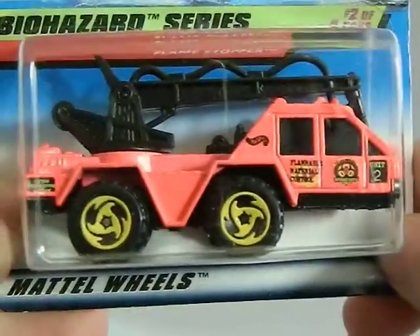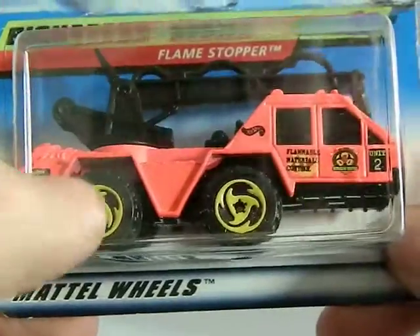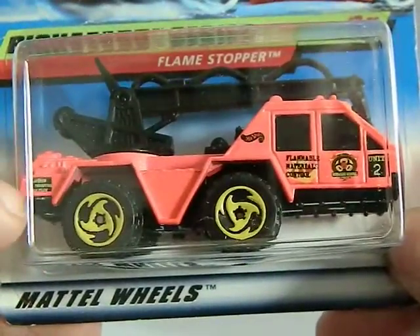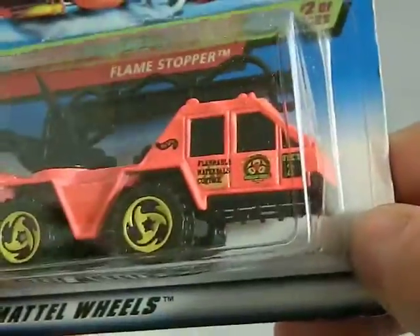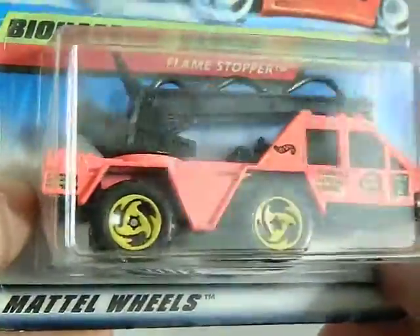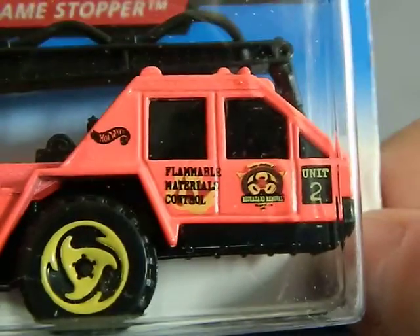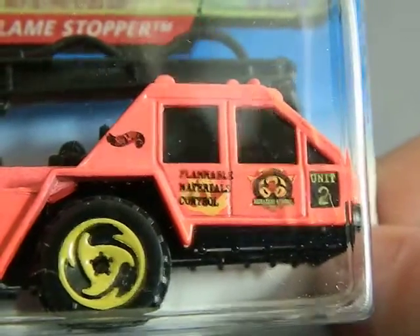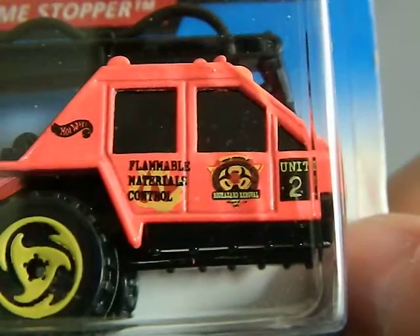Next up is a flea market find from 1997, a dollar car. This is from their Biohazard series. I love the wheels — how they almost resemble a biohazard symbol. I love the design, and it says Flammable Materials Control on it. Very cool car.